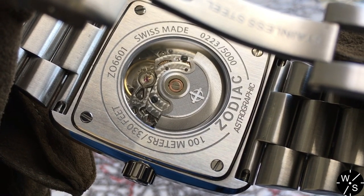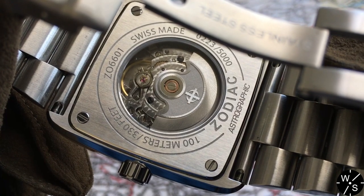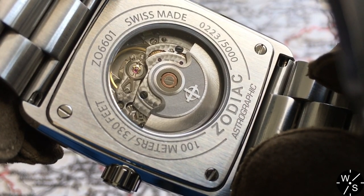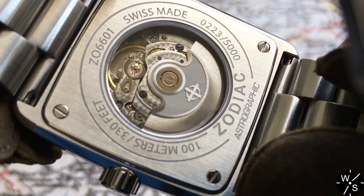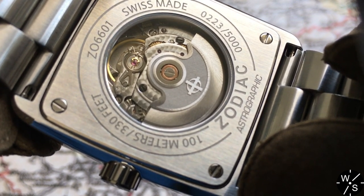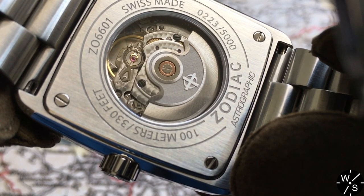It has 26 jewels and a frequency of 28,800 vibrations per hour. You can think of STP movements in Fossil watches a bit like ETA movements in Swatch Group watches. The movement is visible through the sapphire glass case back and is quite nicely decorated. The bridges are decorated with perlage — tiny circular patterns machined into them — and we've also got a nicely signed rotor with the Zodiac logo and a slight hint of snailing or brushing around the edge of the rotor.